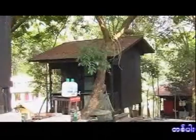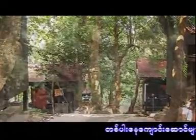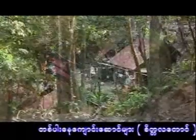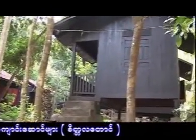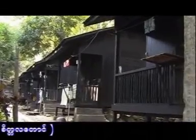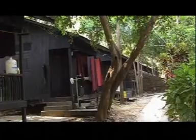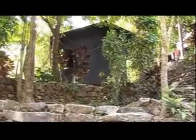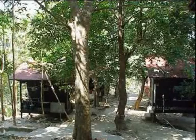There are 250 individual kutis at Pa-Auk Forest Monastery. Over time, much construction has taken place. These are some of the first kutis that were built at the bottom of Chittala Babata Hill. This is where the meditation yogis can stay when they first begin their practice at Pa-Auk Meditation Center. The yogis can practice in solitude and reside peacefully in their dwelling place.